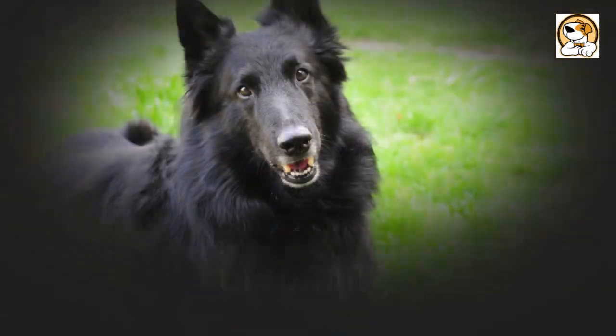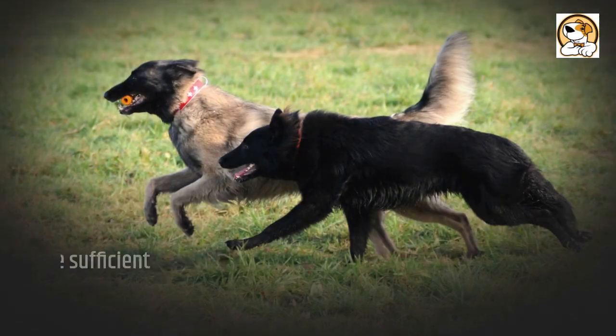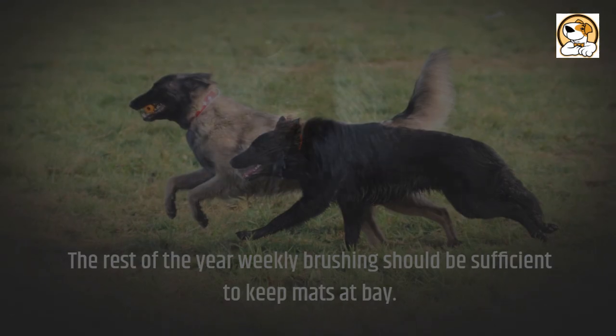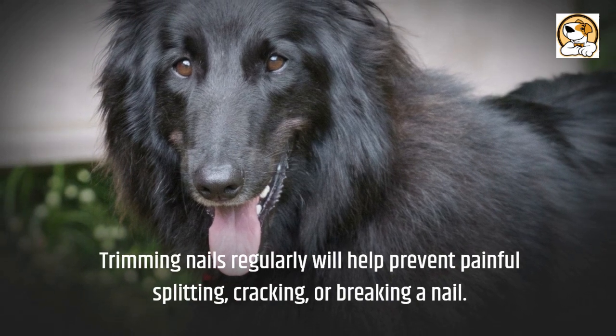Grooming: They do shed heavily once a year, and you should plan to brush them every day during this period. The rest of the year, weekly brushing should be sufficient to keep mats at bay. Trimming nails regularly will help prevent painful splitting, cracking, or breaking a nail.